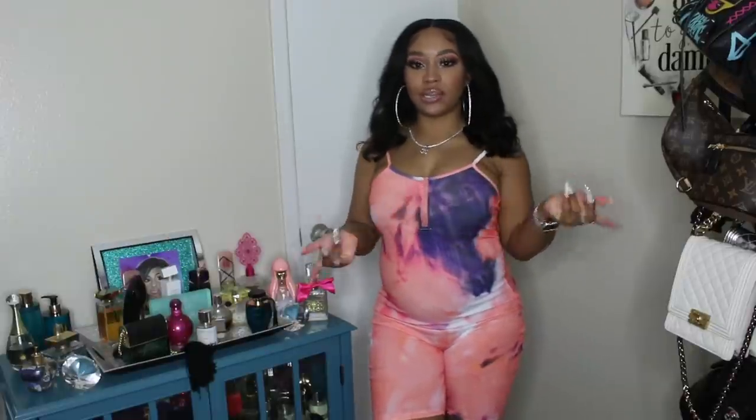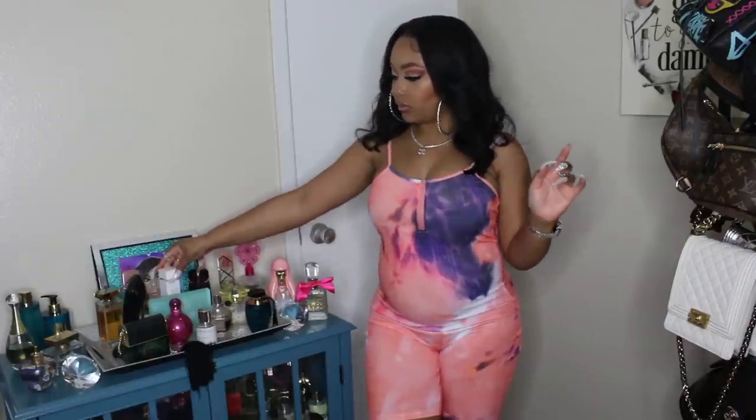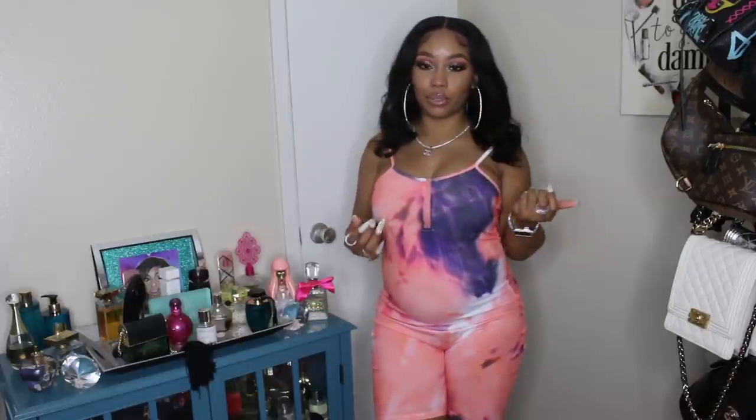Hey y'all, I am back. In this video today I'm going to be showing you guys my perfume collection and I'm going to try to go through each one of them and tell you what it is. I'm not going to describe the scents and all of that because it is a lot. But if y'all want to see my perfume collection, then keep on watching.